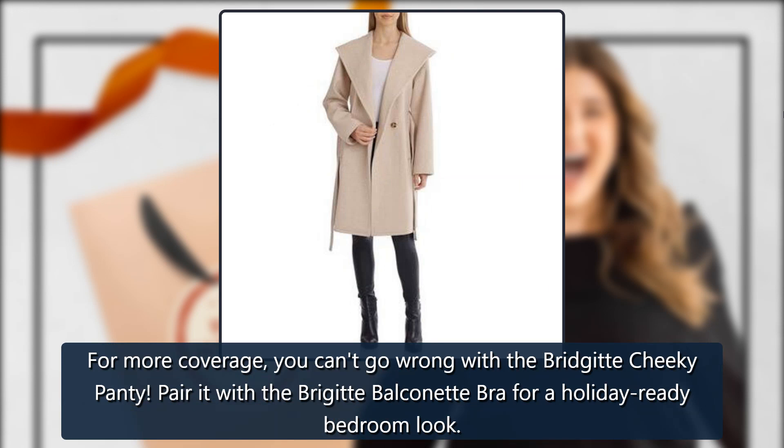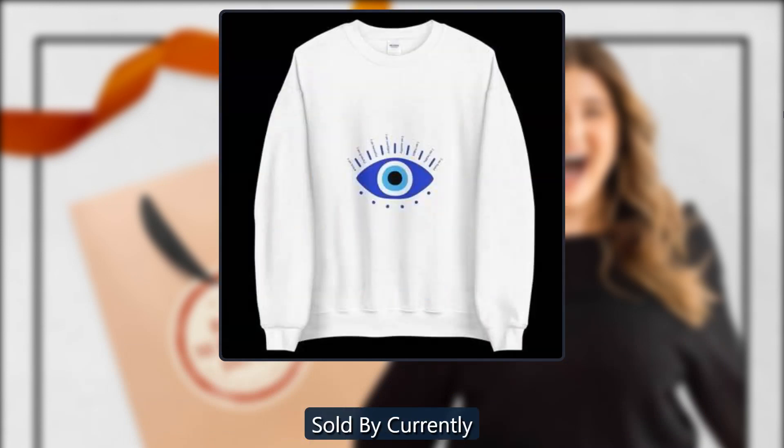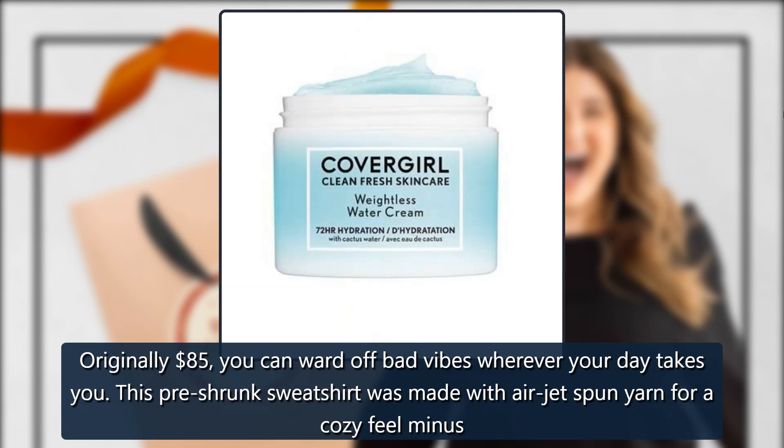Evil Eye Affirmation Sweatshirt by Currently, sold by Currently — originally $85. You can ward off bad vibes wherever your day takes you. This pre-shrunk sweatshirt was made with airjet-spun yarn for a cozy feel. $65.